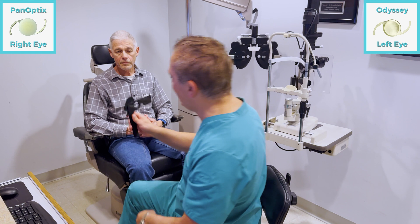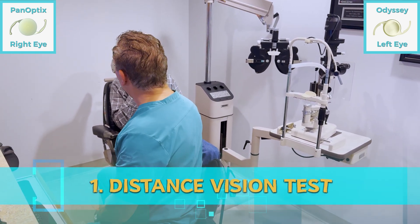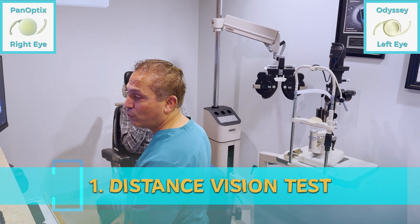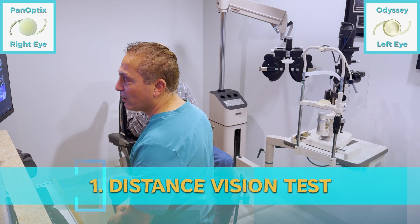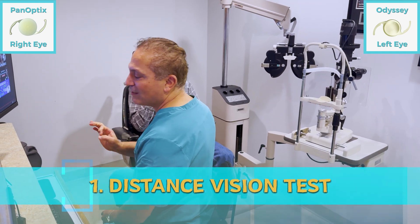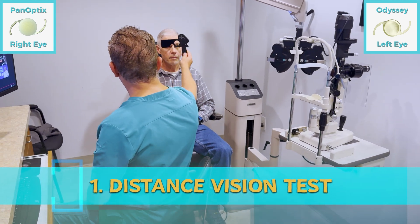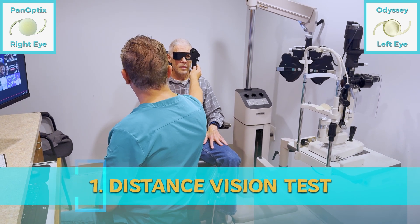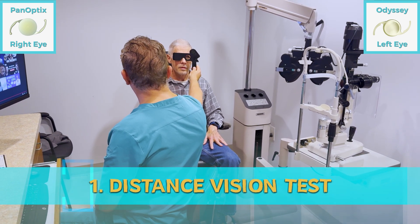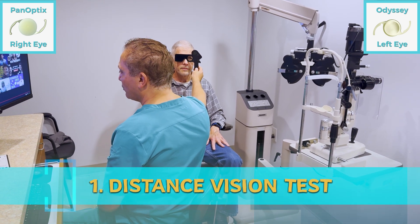Now I want to do a few tests. We're going to have you take a look for distance. You can see 20/20 in both eyes, but I'm asking a more specific question — I want to see subjectively which eye he sees better with: the right eye with the Panoptix, or the left with the Odyssey. Which one is clearer for distance? The distance would be the Odyssey — it's a little bit sharper. So the Odyssey is a little bit sharper for distance.